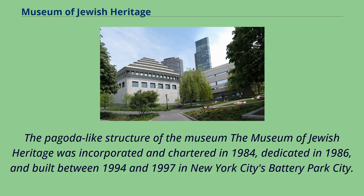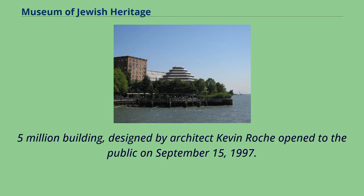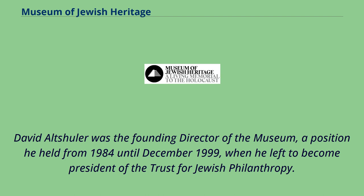The Museum of Jewish Heritage was incorporated and chartered in 1984, dedicated in 1986, and built between 1994 and 1997 in New York City's Battery Park City. The museum's $21.5 million building, designed by architect Kevin Roche, opened to the public on September 15, 1997. David Altshuler was the founding director, a position he held from 1984 until December 1999, when he left to become president of the Trust for Jewish Philanthropy.